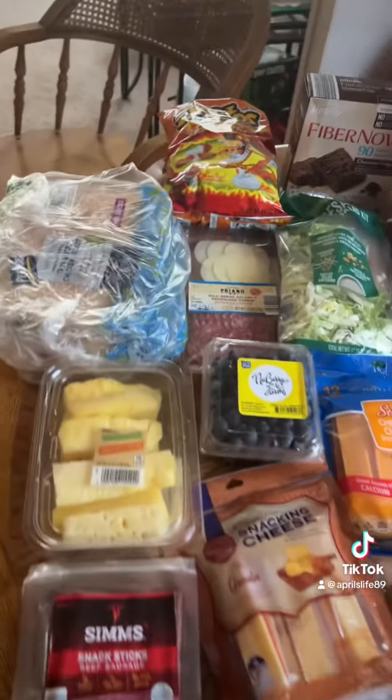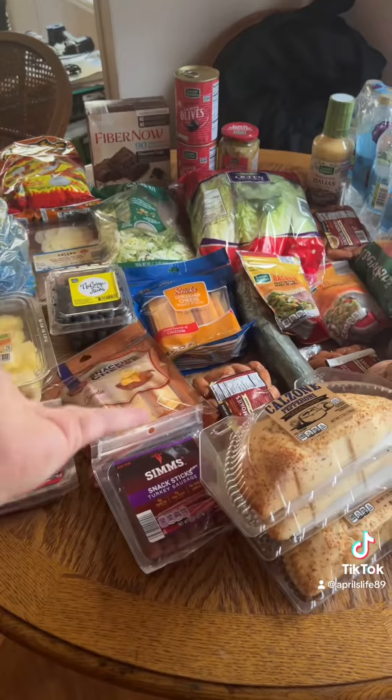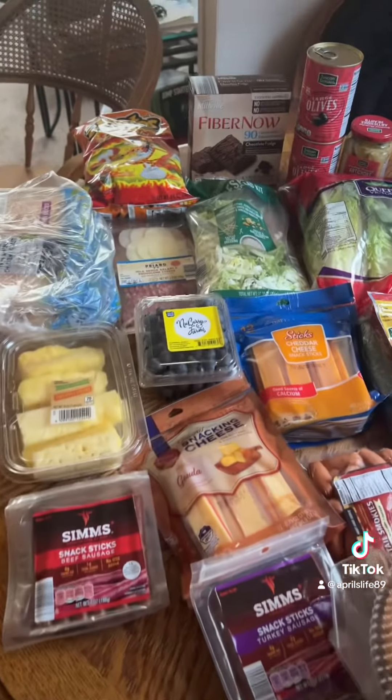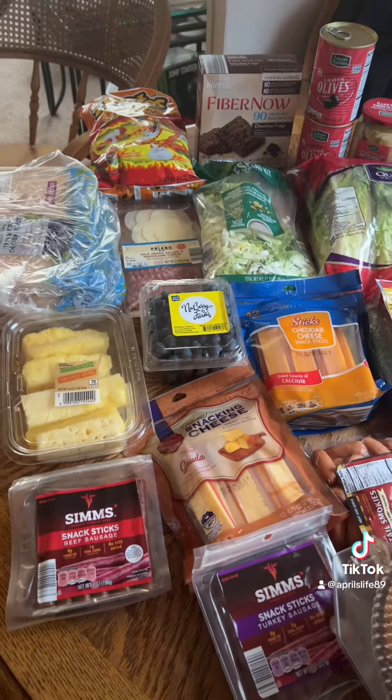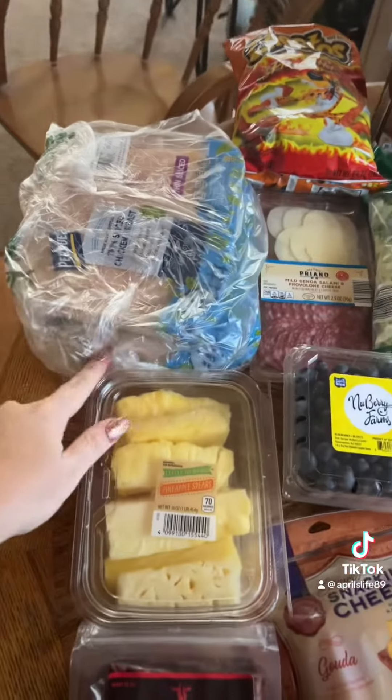Alright guys, so I gave you a big overview, but this is going to be our Aldi haul. This is basically what we get each week, but I just figured I'd show y'all, and then I'll show you guys what we got at Sam's Club because we did like a big stock-up.